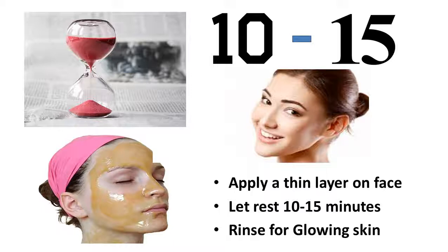Apply a thin layer of honey on your wrinkles, then let it set for 10–15 minutes. The all-natural application will give you new, radiant-looking skin.